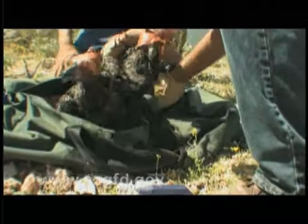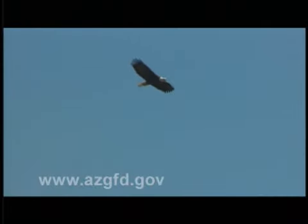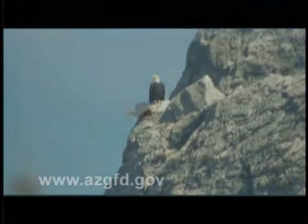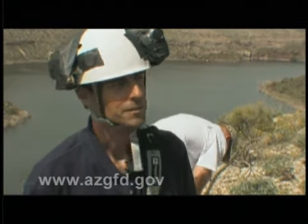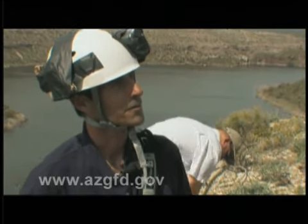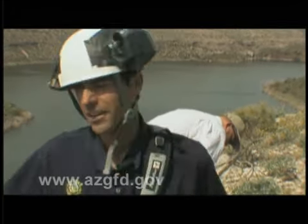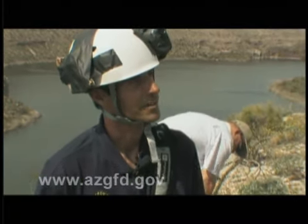After the eaglets have been banded, they're lowered back into the nest under the watchful eye of their parents, who, though displaying their discontent with the disturbance, never venture very far from the nest. Being down in the nest, I had a few minutes just to relax and kind of enjoy it and think about where I was sitting — in an eagle's nest, watching these adults flying around, knowing I'm not supposed to be there, but knowing we're doing a good thing.